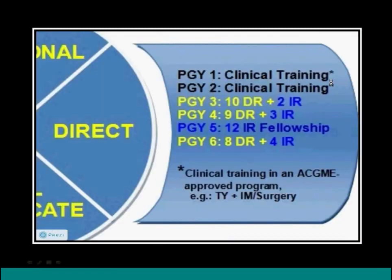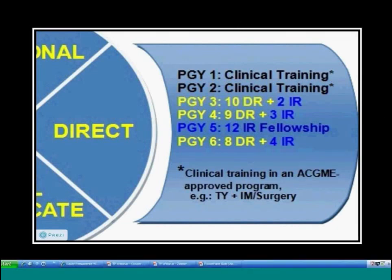The direct pathway includes two years of clinical training prior to radiology, then two years of radiology with some IR mixed in. The fellowship is done in the fifth year, and the sixth year involves radiology with a bit more IR before taking boards.